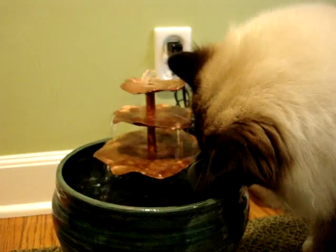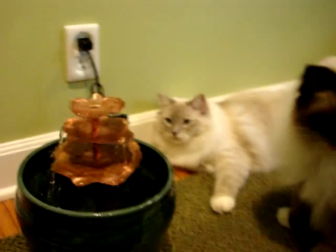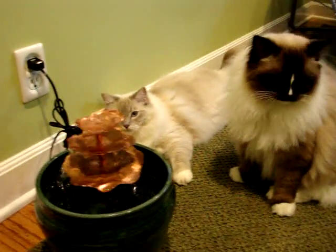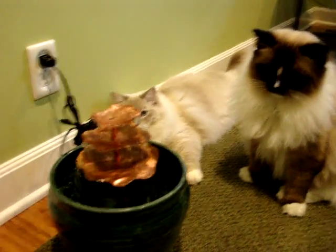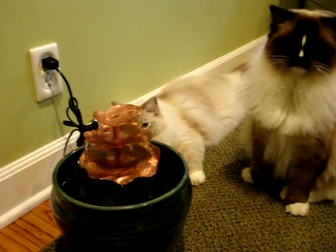This is a cat water fountain from ThirstyCatFountains.com, and that's Charlie investigating it. He's already drank from it a few times, but of course every time I start to record, he won't drink from it.